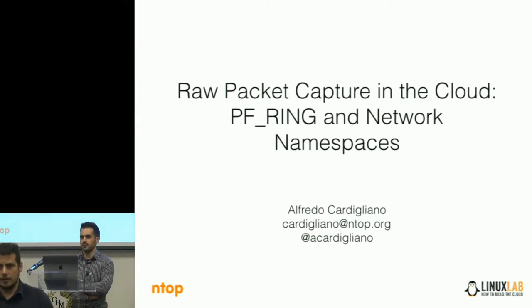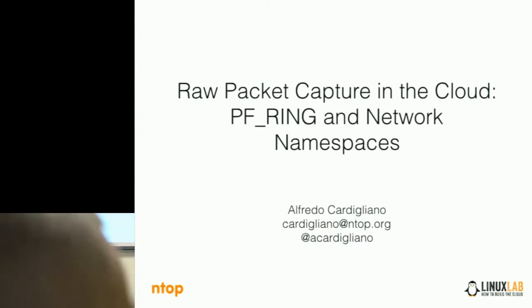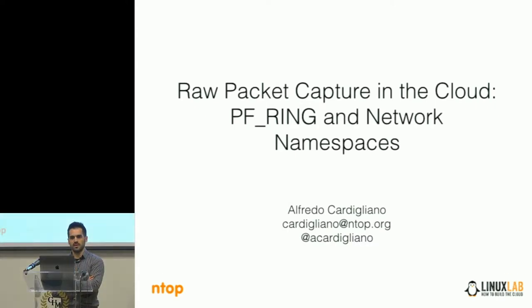My name is Alfredo Cardigliano. I work for Antop, a small company based in Pisa, so not too far from here. We do network monitoring. Today we'll talk about PFRing, which is our packet capture framework for capturing traffic at high speed and how it integrates with network namespaces.